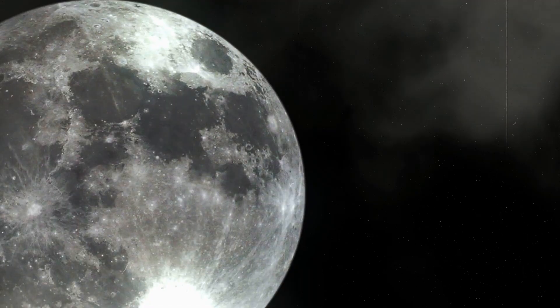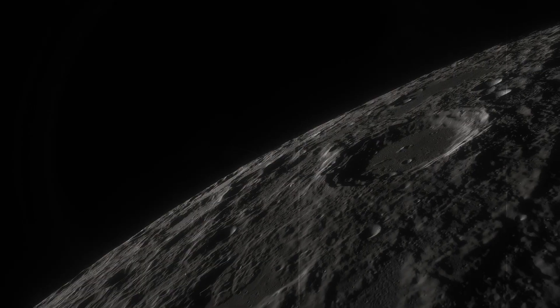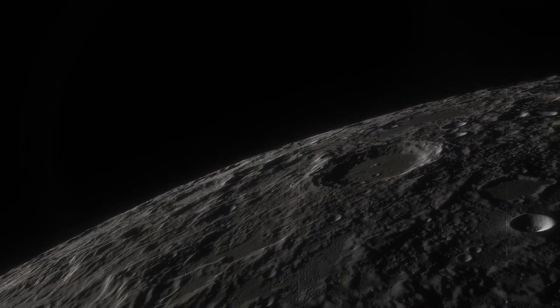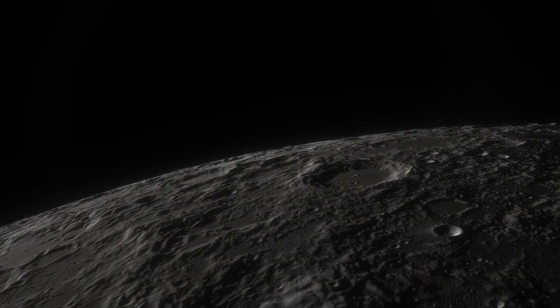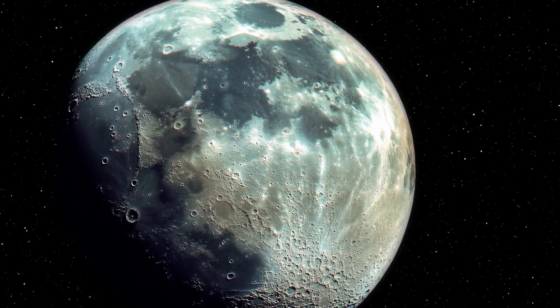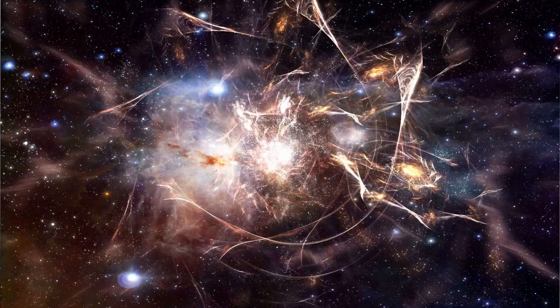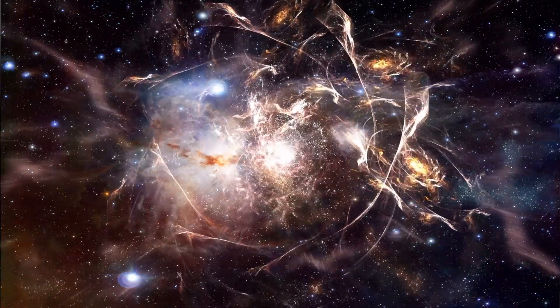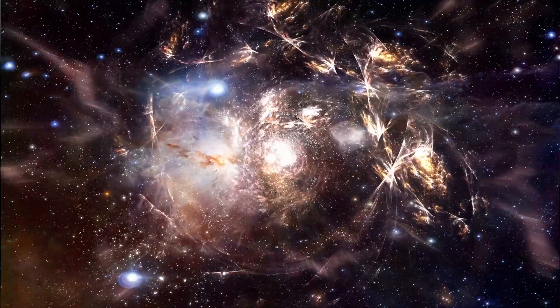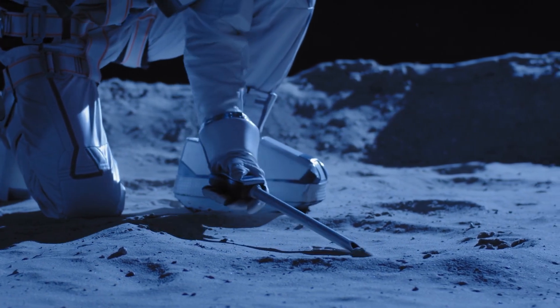At the moment, no one can say how long the relics of the lunar landing will remain on the surface. Although there is no wind or movement on the Moon's surface, the conditions are extreme: strong UV radiation, temperature fluctuations of over 250 degrees Celsius, and extreme cosmic radiation. So it's something of a minor miracle that the relics of the Moon landing are still so well-preserved after more than 50 years.